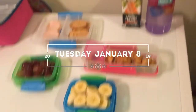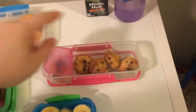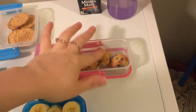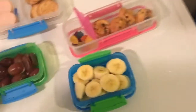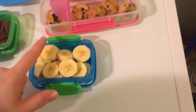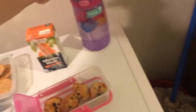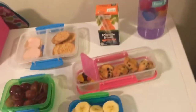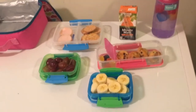Good morning guys, today we are Tuesday January 8th and this is what Emma has for lunch today. She's got some turkey and some crackers, her little bites chocolate chip muffins, a package of Trolls gummies, some grapes sliced in half, one whole banana, her Minute Maid orange juice, and her Emma Contigo water bottle with a mix of cube, star, and snowman ice. We will see how she does after school today.